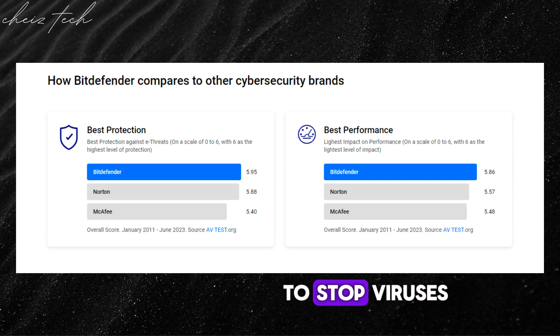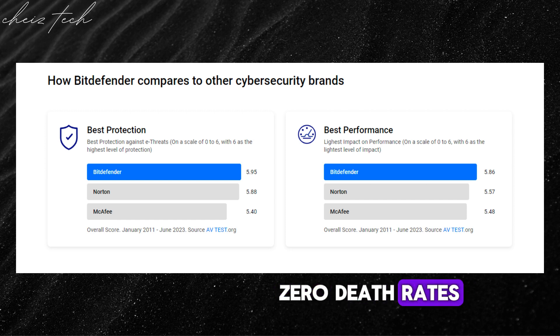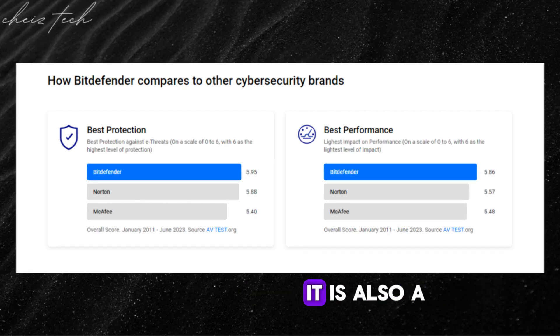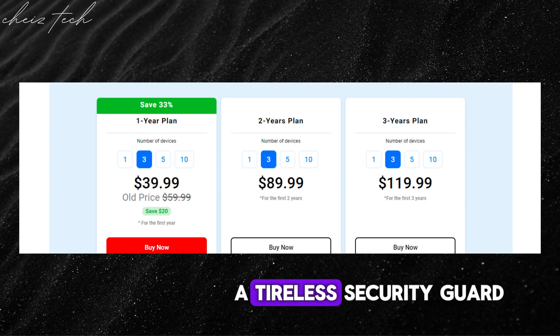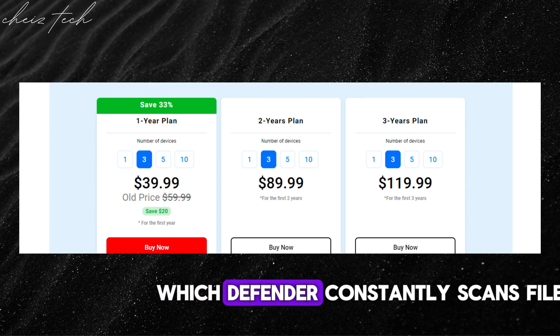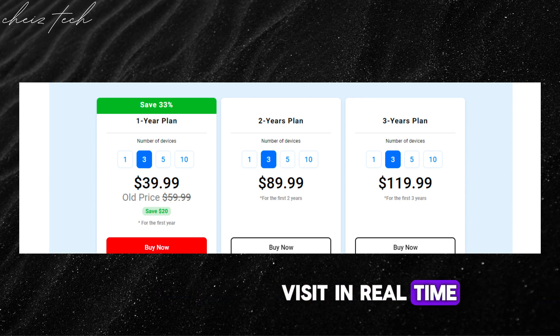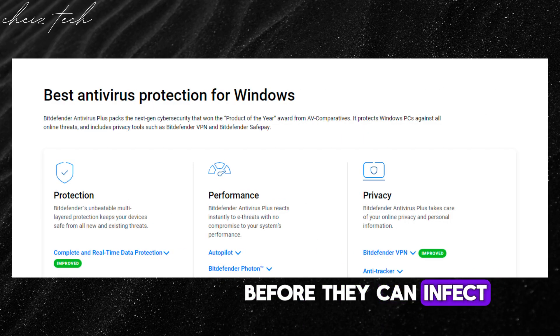First, it offers multi-layered protection. This isn't just a simple shield — Bitdefender uses advanced layers of security to stop viruses, malware, ransomware, and even zero-day threats — brand new or unknown attacks — before they can harm you. It is also a real-time guardian, acting like a tireless security guard, constantly scanning files, applications, and websites you visit in real time, identifying and blocking threats before they can infect your system.